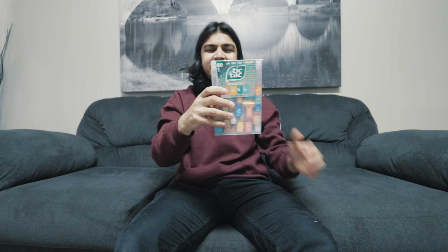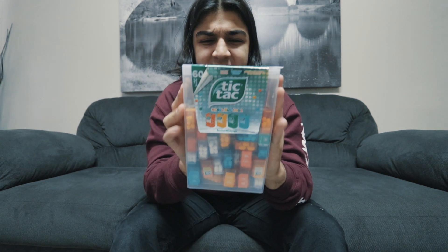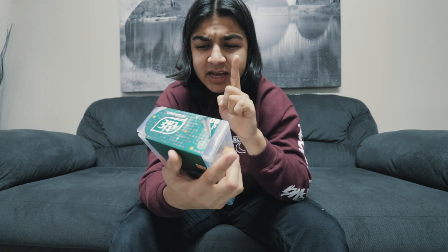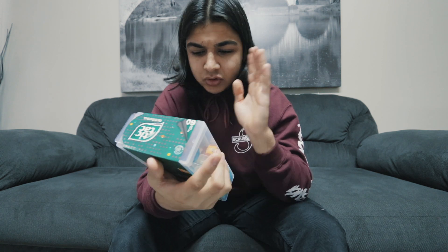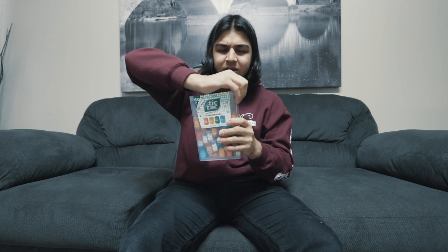Alright guys, as you can see I got this giant box of tic-tacs right here. Huge, huge box of tic-tacs. There are 16 mini boxes of tic-tacs in this, with four flavors: mint, orange, spearmint, and peach and passion fruit flavor. There's a lot of tic-tacs. I don't know the technique yet - maybe I'll chew them, maybe I'll swallow them, who knows. Let's crack this open and try it.